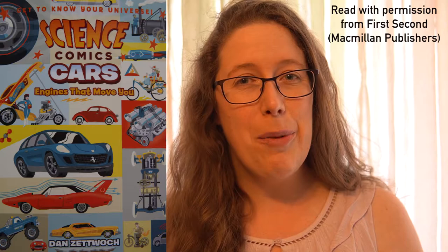Hi everyone! My name is Valerie and I am the Outreach Coordinator for Future Energy Systems. Welcome back to Science Comics: Cars, Engines That Move You, written and illustrated by Dan Zetwalk. We've already done part one and part two and now we're going to get into part three.